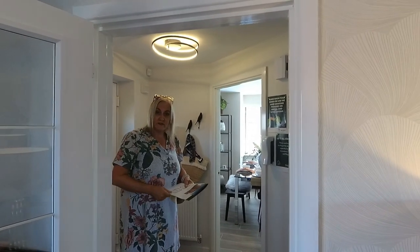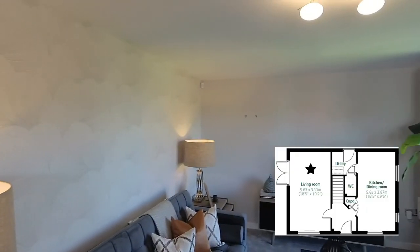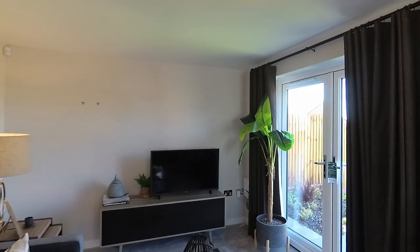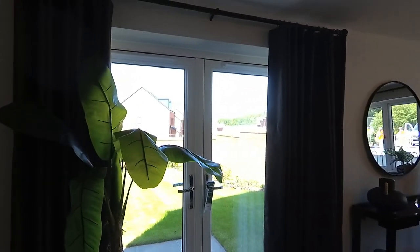So shall we start in the lounge? Let's have a little look around. This lounge is kind of back to front — it runs the full length of the house. It's because this house is on the corner side. So this is the lounge and it's at the back, and you get a good garden on there, on the back of the plot.